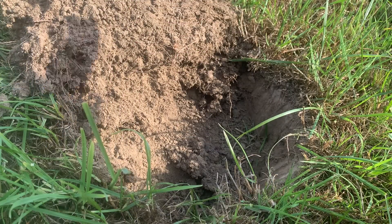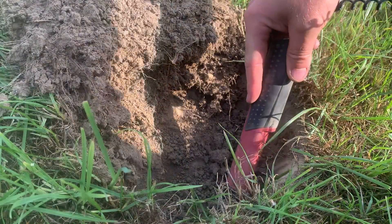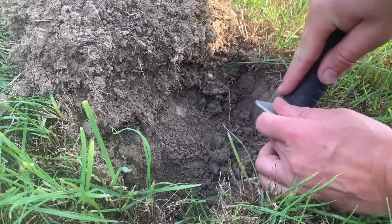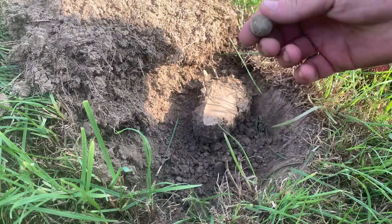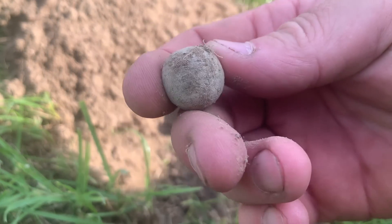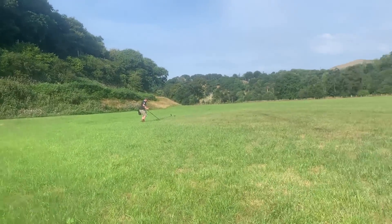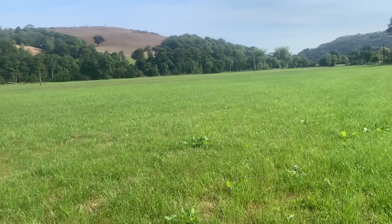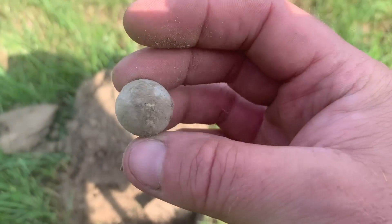Right, first hole - 85. Oh there you go, first hole musket ball! That bodes well. We're on a nice big open field, we're the only ones here, it's the farthest field away from the camp. Don't know whether it's been detected before or not but we're off and running and that is a beauty.